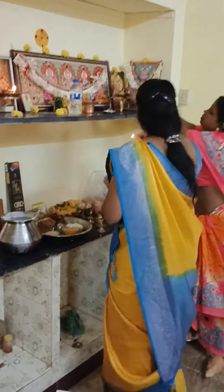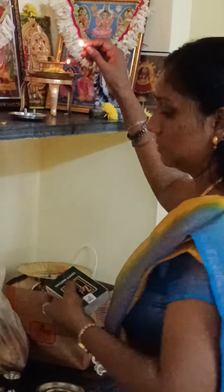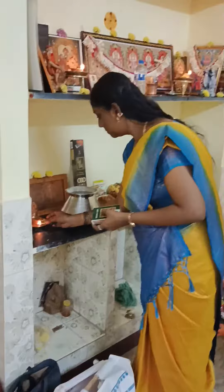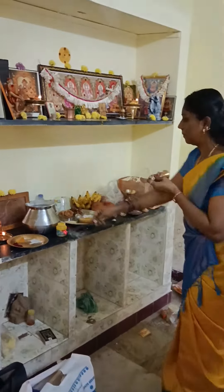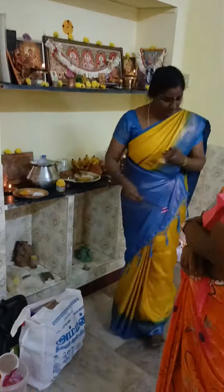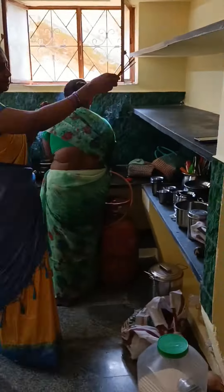We are having some damage. The scene is very hard. We are getting ready for the first visit.